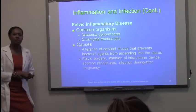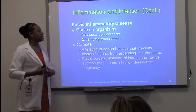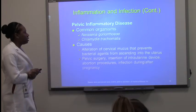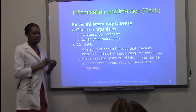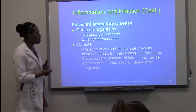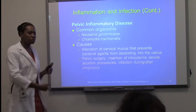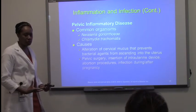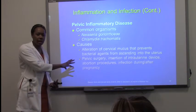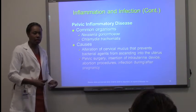Common organisms — because PID is associated with STDs — are gonorrhea and chlamydia. Causes: bacteria invade the particular area, form colonies, and cause infection. Pelvic surgery can also cause this. If individuals have any type of surgical procedure in that area, it can increase their risk for inflammatory issues, whether from post-surgical infection or scarring.